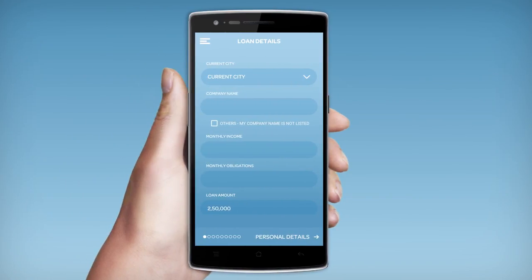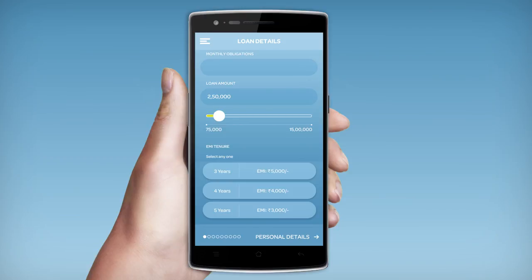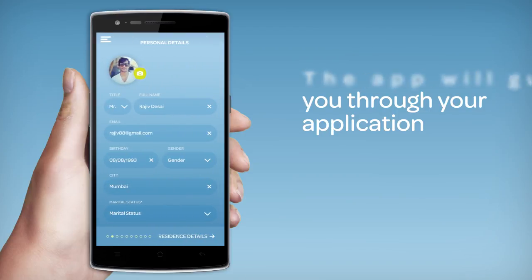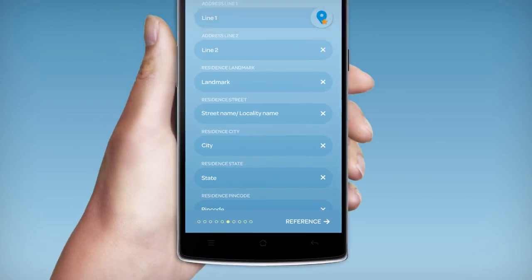If you think you're ready to start your loan application, the app will guide you through the process — we try to make this as fast as possible for you. As you advance in your loan application, you'll be asked for your personal details, work details, work address and band number.